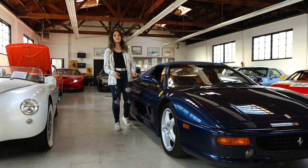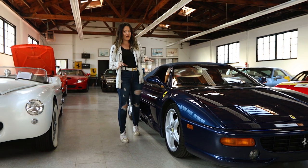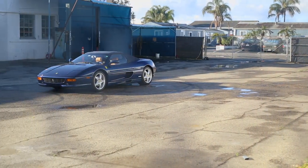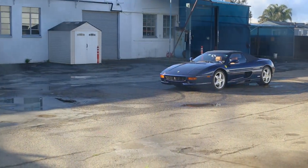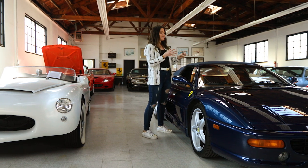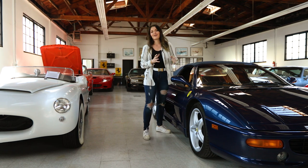The 355s were introduced in 1994, and at first they were all Berlinetta — all coupes. Then in '95 they came out with the Spiders and the Targa Top, which is a little removable piece in between — a mix of not a full Berlinetta but not a full convertible either.